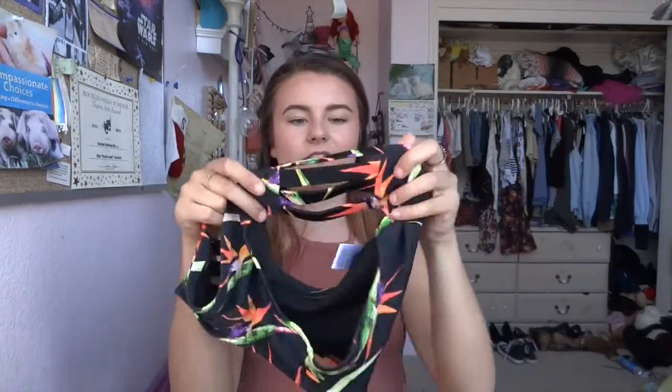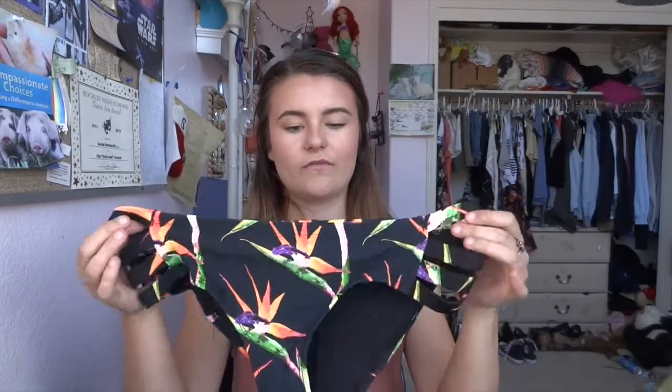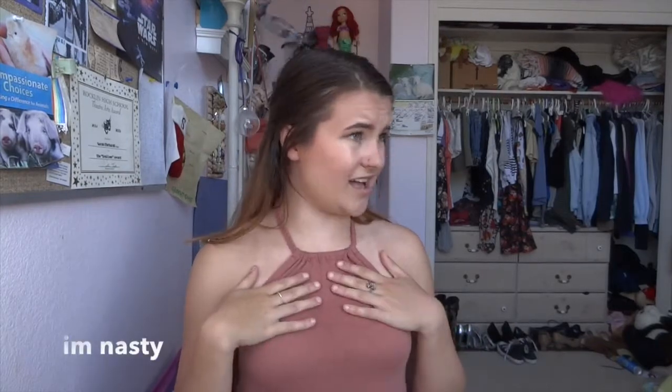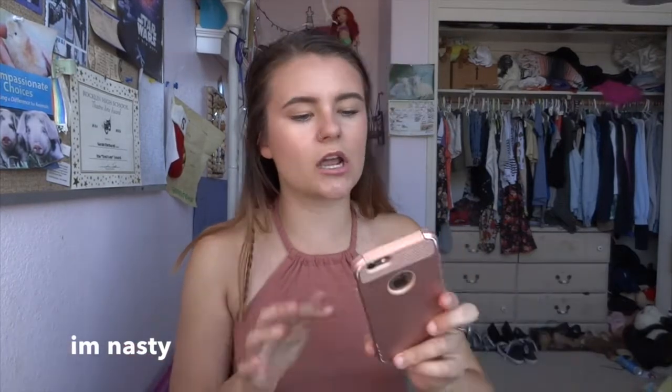Next is my bathing suit that I just got from Tilly's. I don't know where the top is because I just wore it, but these are the bottoms. They're all cheeky in the back and have a cute little cutout, and the top is the same design which I think is so freaking cute and tropical. If you follow me on Instagram you've seen pictures of it. It was on the pricier side — the bottoms were like $40 and the top was like $30 — but I think it's worth it because I'm going to wear it every single day this summer.